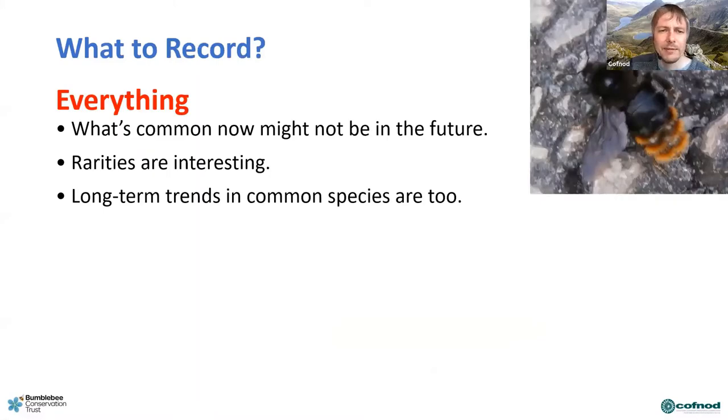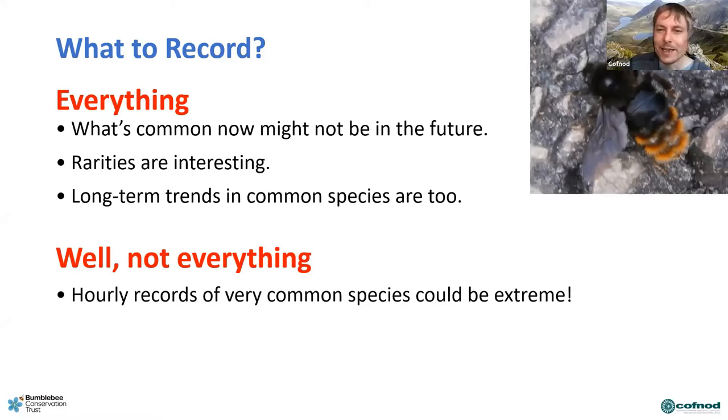What do you want to record? I'd say everything, pretty much. You never know if a species will be rare in the future or will suddenly become common — we saw that with the Tree Bumblebee ten years ago, quite unusual then, now pretty ubiquitous. Rarities are always interesting but common things are just as important, so do record them. To get long-term trends you need good data every year. That said, maybe hourly records of the same species at the same spot could be a bit extreme — perhaps once a week if you're seeing a bumblebee species every day.